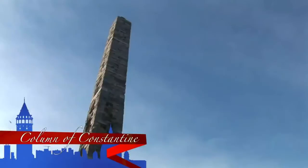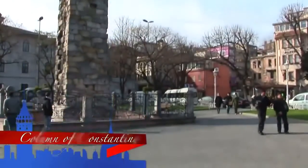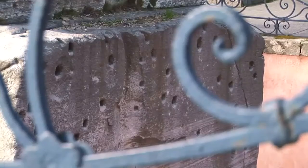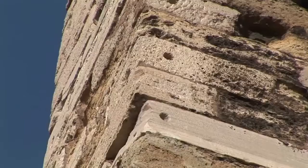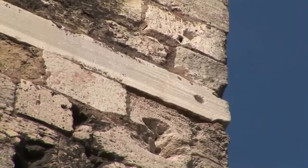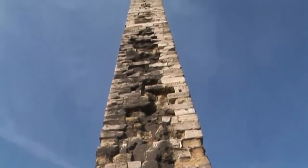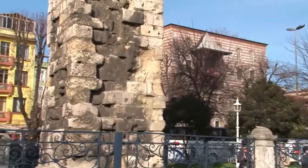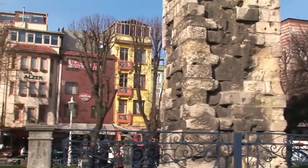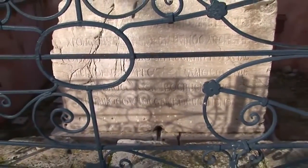The Column of Constantine Porphyrogenitus is made of stone blocks placed on a marble base. All that's known about this Byzantine monument is that it was restored and embellished in the 10th century by Constantine Porphyrogenitus VII. In 1204, during the Fourth Crusade, the bronze relief plaques that adorned the column were ripped off and melted down for reuse. The bottom of the pit approximately indicates the original level of the hippodrome.